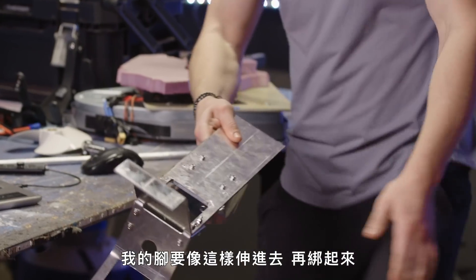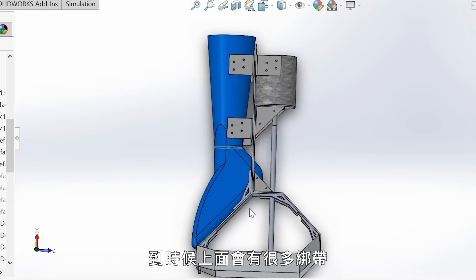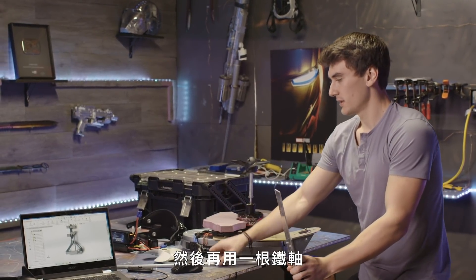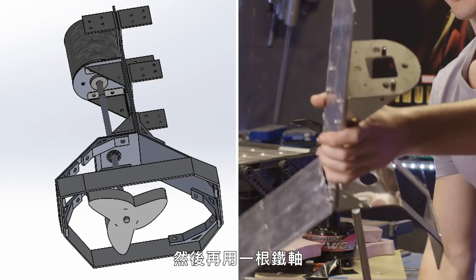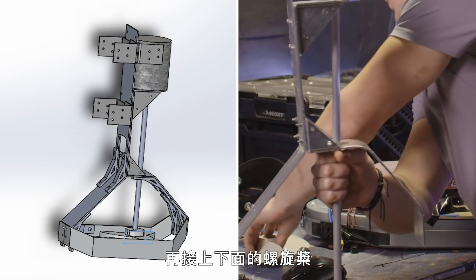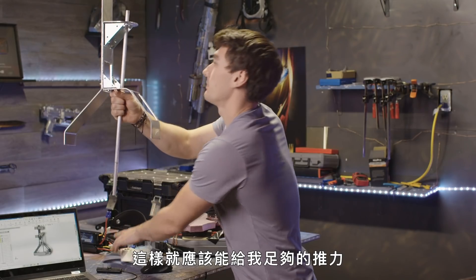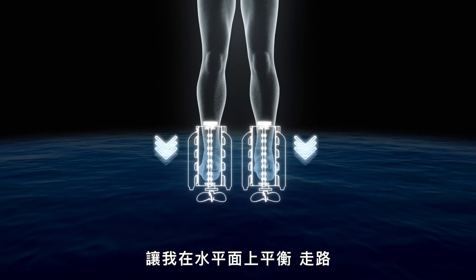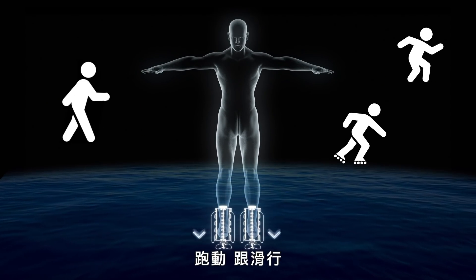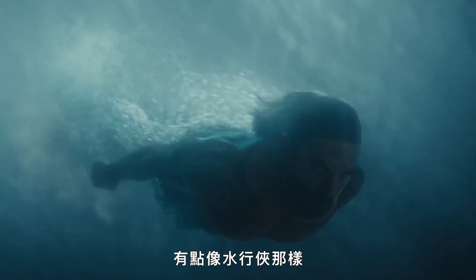The way this works: put my foot in like that, strap it all in — there are going to be straps everywhere. A motor like this is going to sit right here, and there's going to be a shaft that goes through this hole out there and connects to a propeller up in here. That should provide more than enough thrust for me to balance and walk, run, and skate around on the surface of water — and also hopefully swim around underwater, sort of like Aquaman.